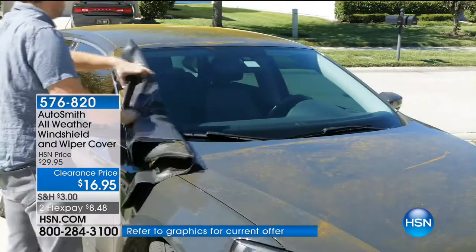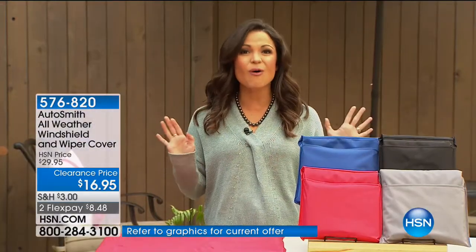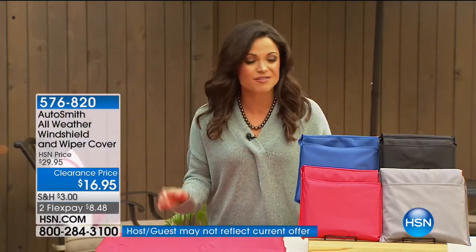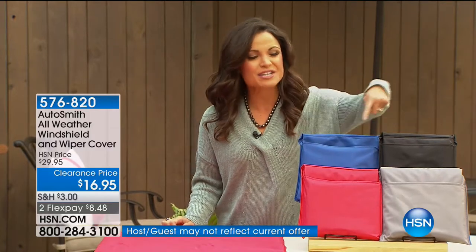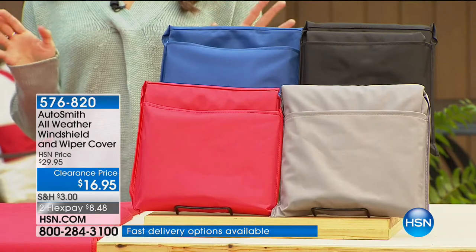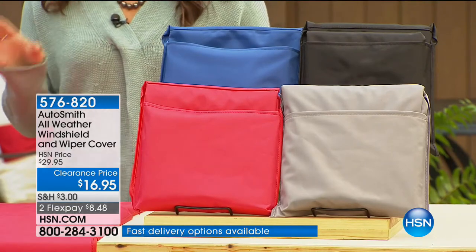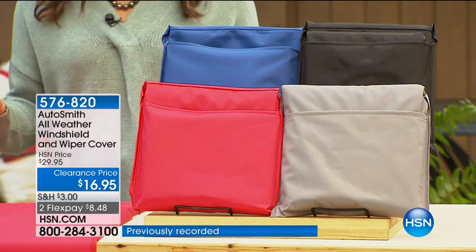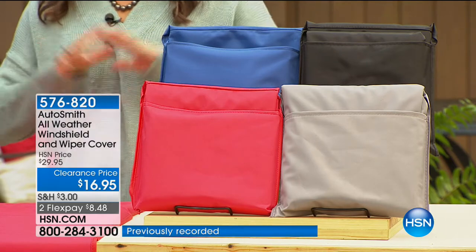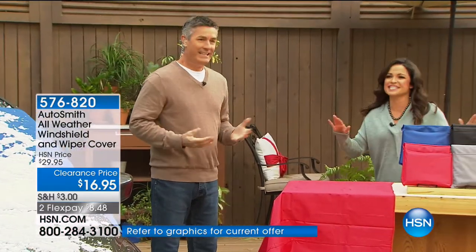This is the coolest gift and it is $10 off right now — $19.95 with free shipping on everything for today only. You have your choice of colors: blue, black, red, and gray. Anybody who drives will get major use out of this and protect their windshield and their wipers every season throughout the year. Pete Kilcullen is here to show us exactly how it works.